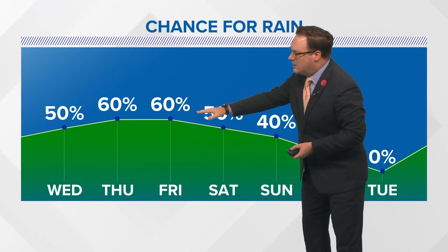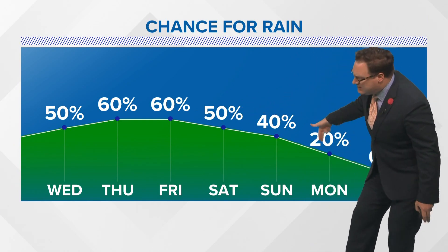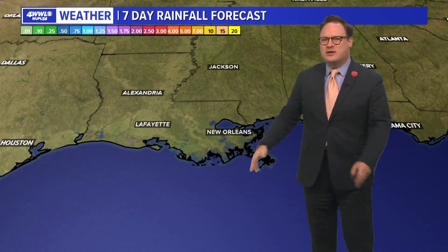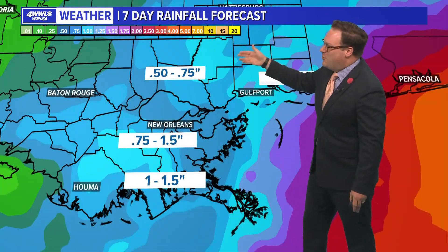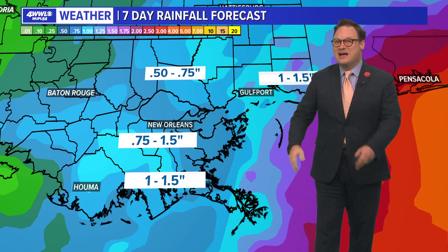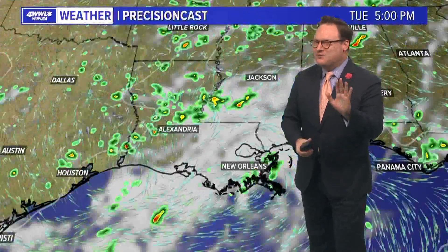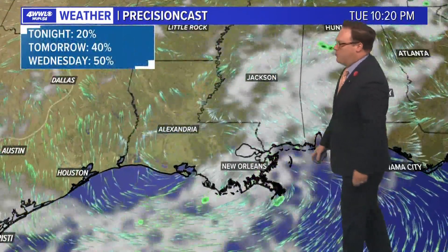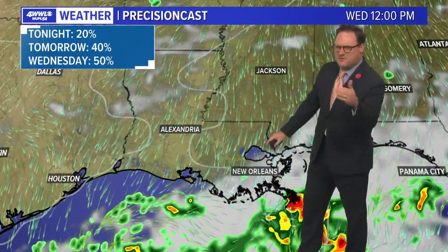While those rainfall coverage numbers will be increasing into the weekend, tapering off as we get toward early next week, rainfall totals are not looking very impressive. The seven-day total is around a half inch to maybe three quarters of an inch, or a quarter inch to maybe an inch and a half over the next several days — more than manageable. So I don't think flooding is going to be an issue at all for the coming days.